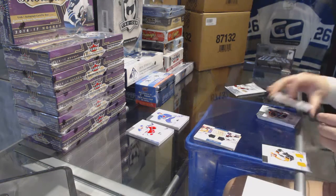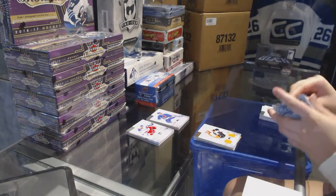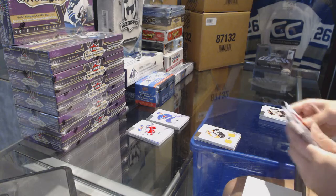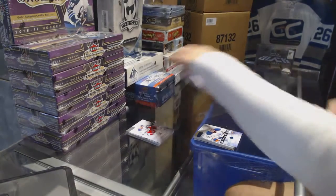We've got a dual jersey number to 125, Matt Reed. And a blue rookie of Oscar Cluffball, number to 85. All right, let's see who our patches are.